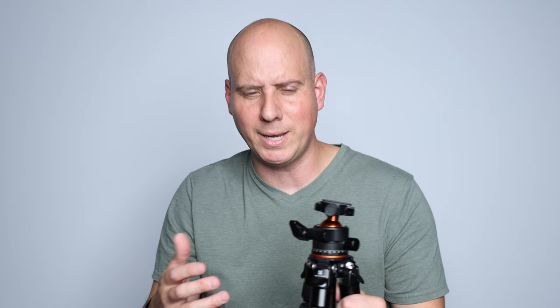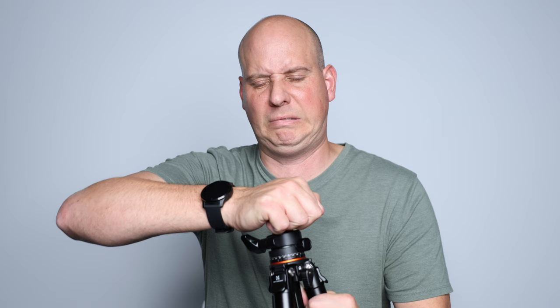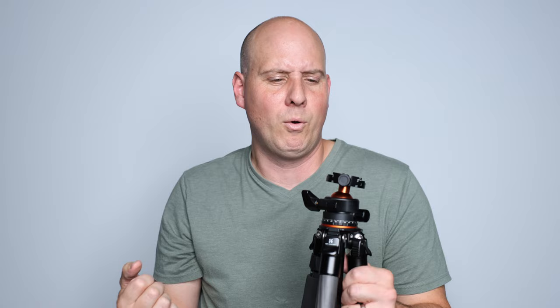You know the guy from Napoleon Dynamite who tried to bend Tupperware to impress his wife when Kip was selling it? That's how I feel trying to show off this tripod — I don't want to bend it in front of my wife or I'm going to look pretty weak. It still impresses me that carbon fiber is five times stronger than steel, yet it is lighter than metal. This thing is super durable.